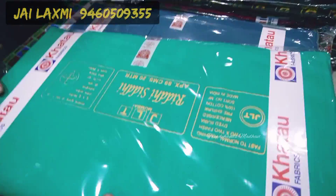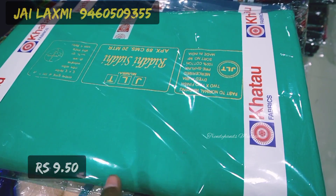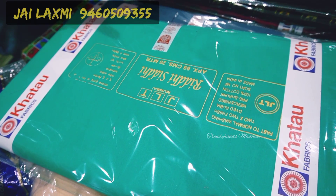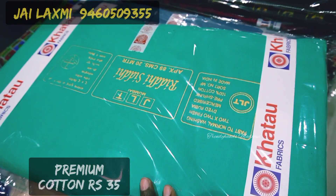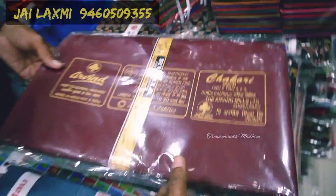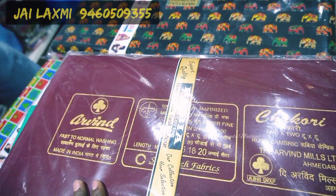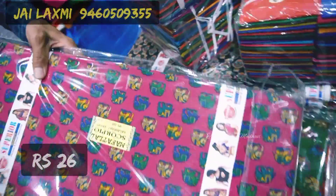For linings, this bundle is 20 meters at 33 rupees per meter — good, super quality. Premium fine quality lining is available in 25 to 40 or 60 meter bundles at 26 rupees. Another lining is 65 rupees per meter — pure 100% cotton with lots of prints.